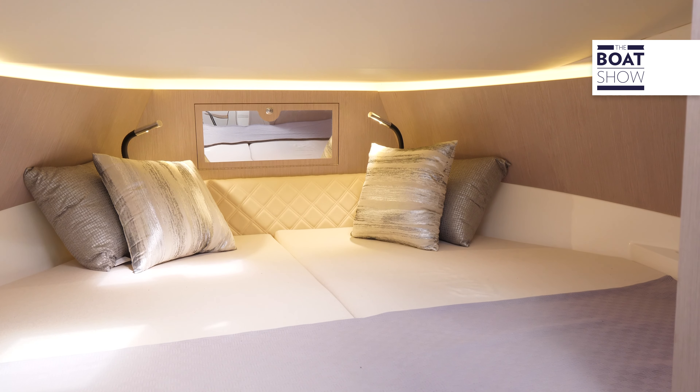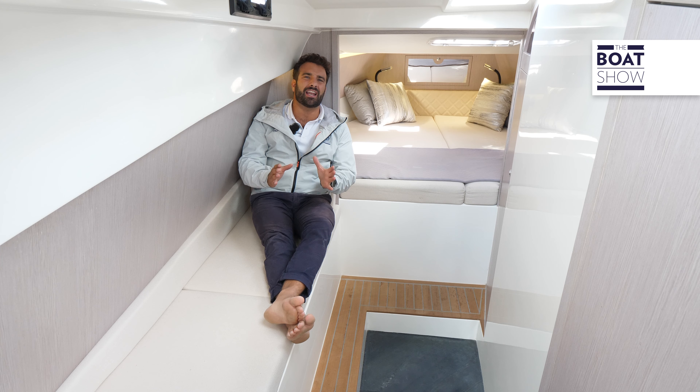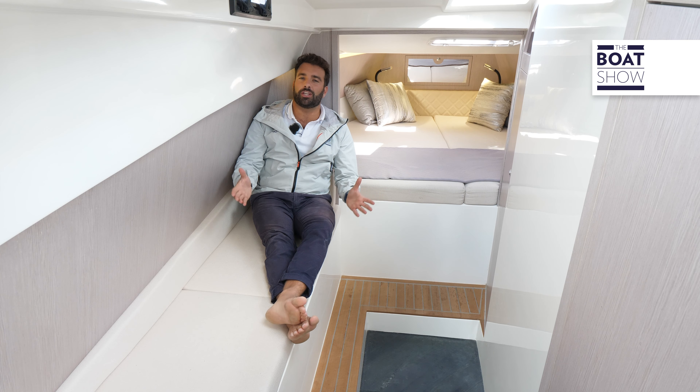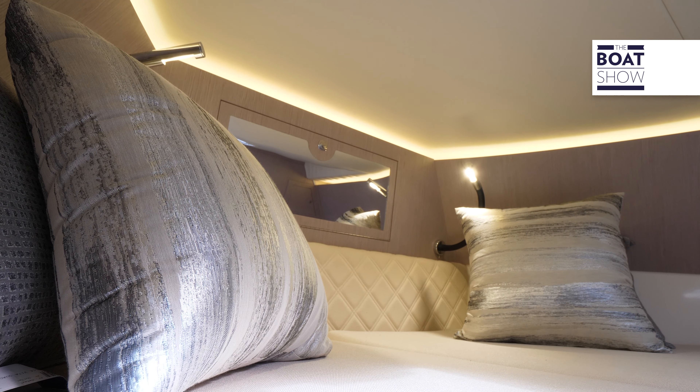Every time we hop on board a boat, the perception we have of space — whether it's large or small — makes us forget what the real technical data of the boats are. Well, if I stop and think about the fact that I'm on an inflatable boat of less than 12 meters, my impression is that there's a lot, a lot of space.